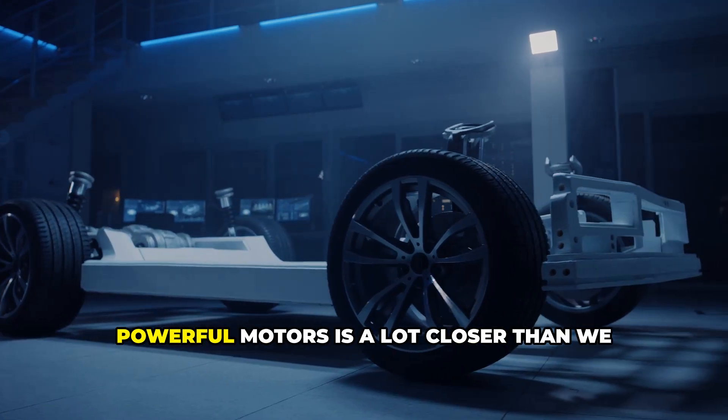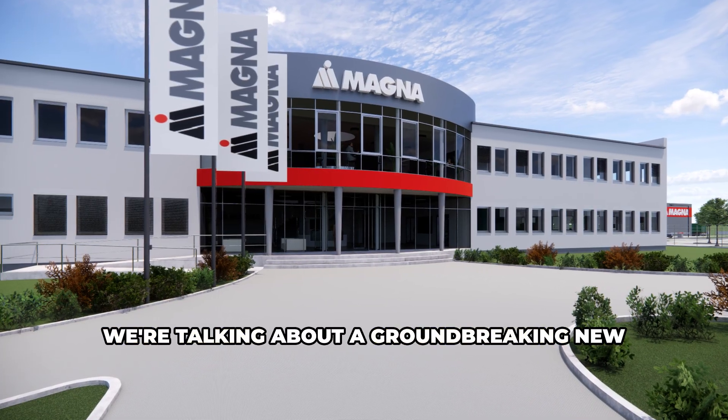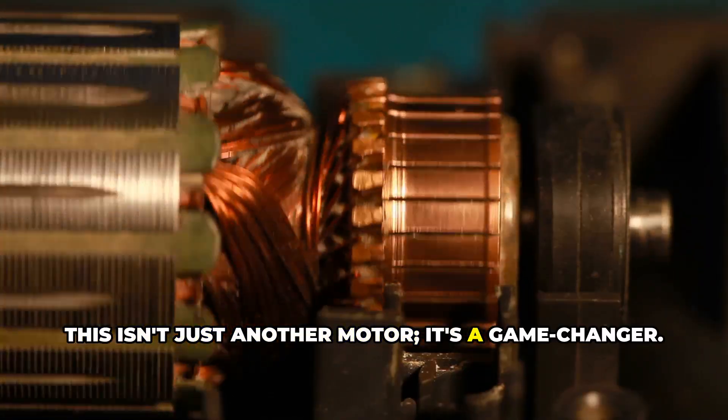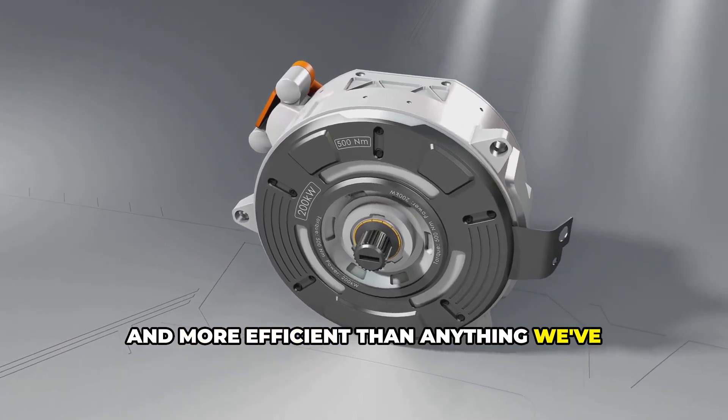What if I told you that the future of powerful motors is a lot closer than we might think? We're talking about a groundbreaking new electric motor from Magna, a company that knows a thing or two about building amazing cars. This isn't just another motor — it's a game changer. It's lighter, more powerful, and more efficient than anything we've seen before.